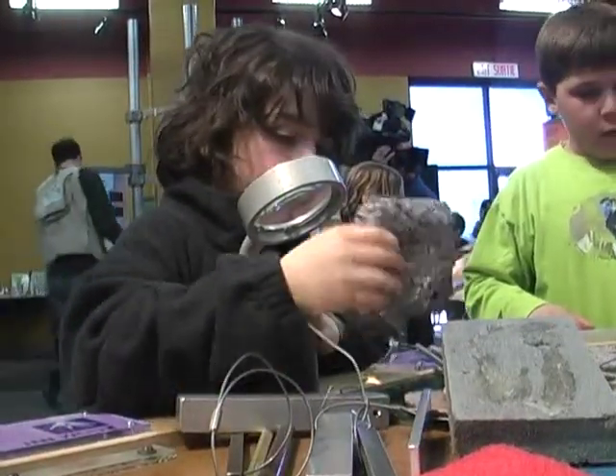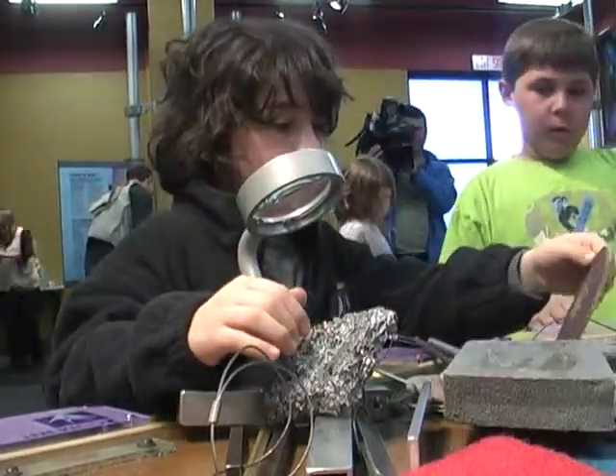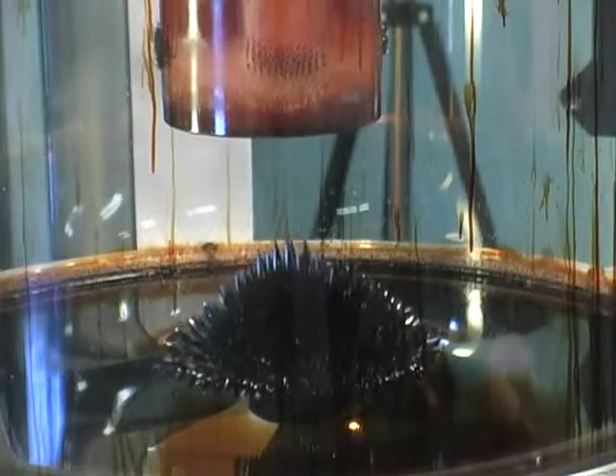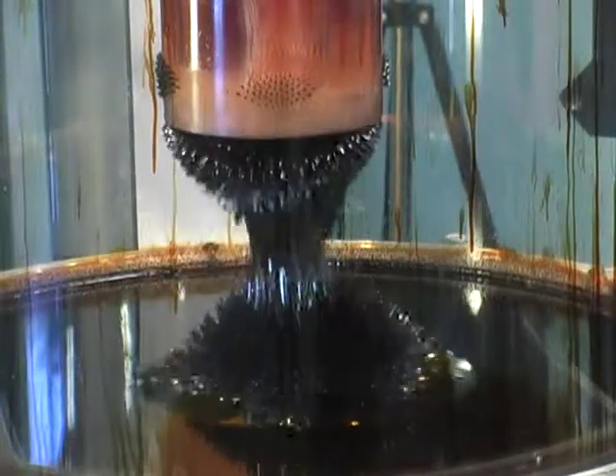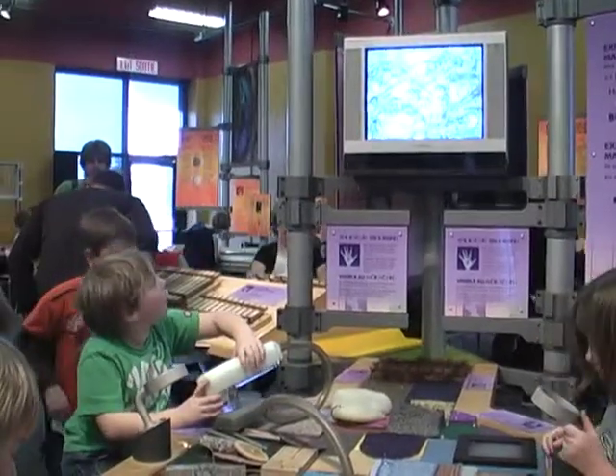Dynamic Earth is opening for its eighth season with a new exhibit just in time for March break. The exhibit Strange Matter is now open at the McLean Engineering Gallery and demonstrates how high-tech materials are used in everyday life.